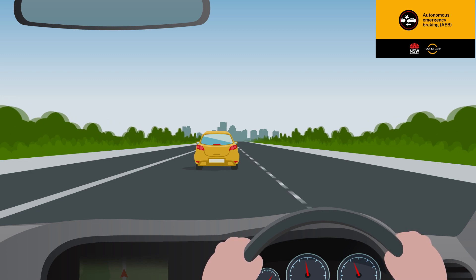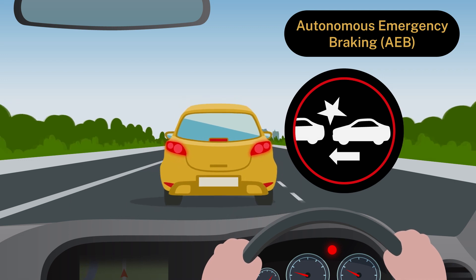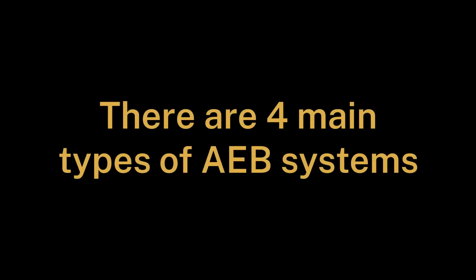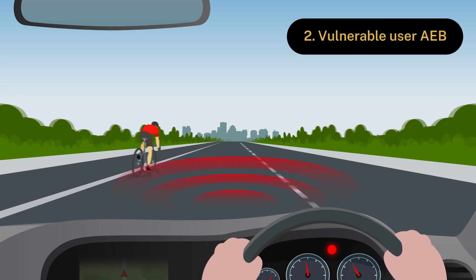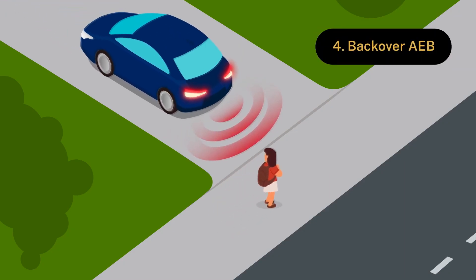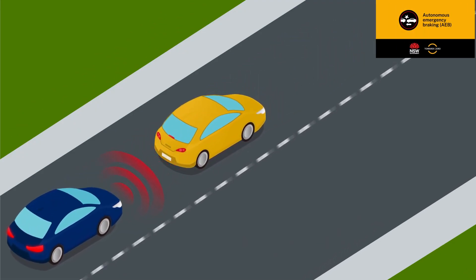AEB detects objects in your vehicle's path and alerts you to an imminent crash with warning tones and visual alerts on the dashboard. AEB will also apply the brakes automatically if the situation becomes critical and the driver does not respond. There are four main types of AEB systems: AEB car-to-car systems use sensors to detect a potential hazard in front of the vehicle; Vulnerable Road User AEB can detect cyclists, pedestrians, and motorcyclists to avoid collisions; Junction Assist AEB prevents collisions when a vehicle is turning across an intersection; and Backover AEB detects pedestrians and vehicles while the car is in reverse to prevent a backover collision. Advanced technologies such as AEB can help you avoid or reduce the impacts of a crash.